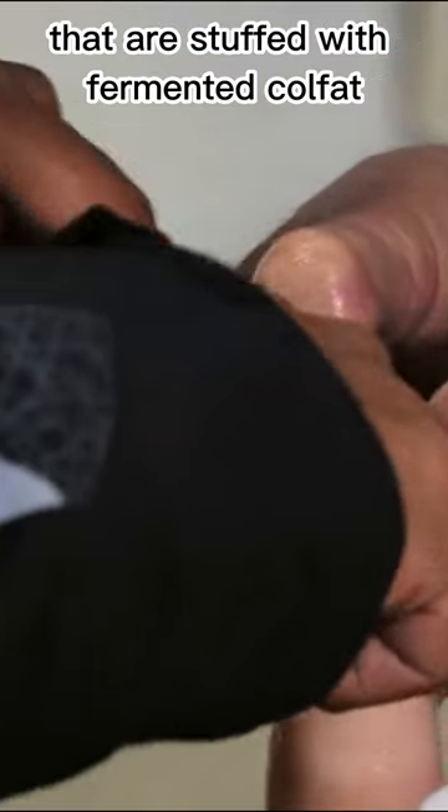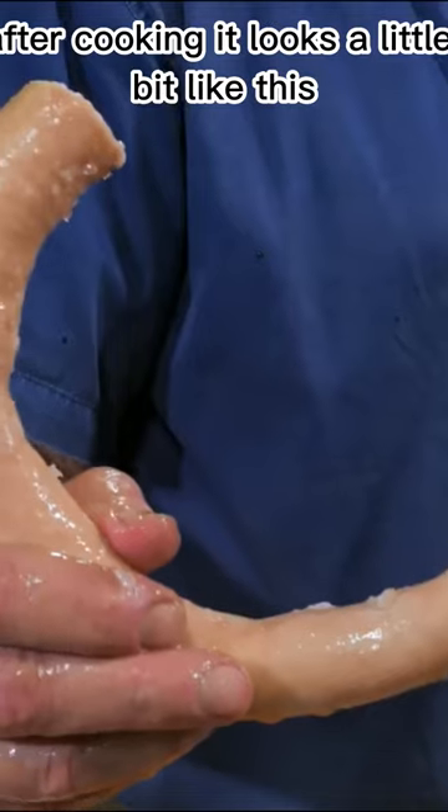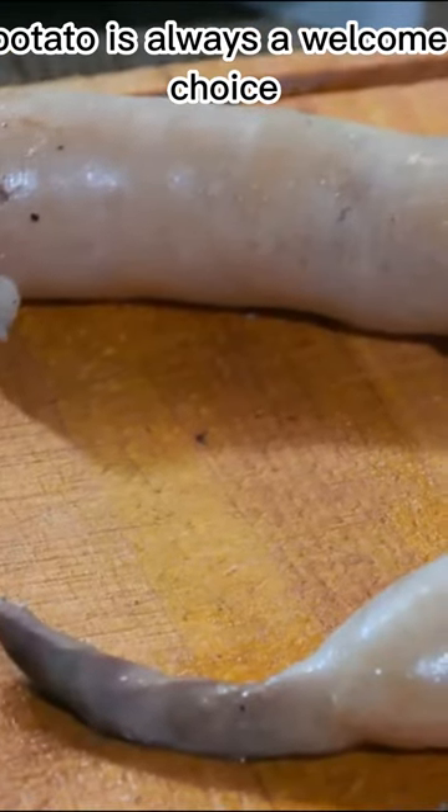This is made with sheep intestines that are stuffed with fermented coal fat. After cooking, it looks a little bit like this. It's usually paired with fermented fish, but on the Faroe Islands, potato is always a welcome choice.